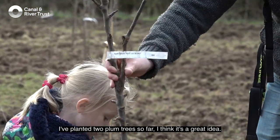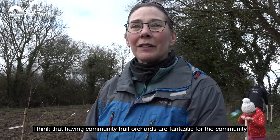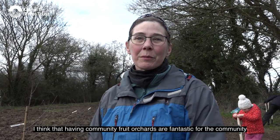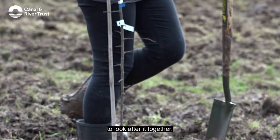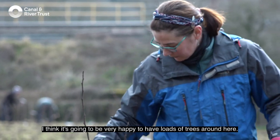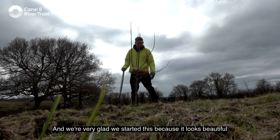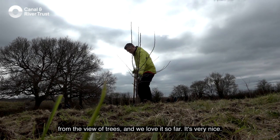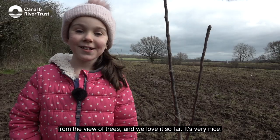I've planted two plum trees so far. I think it's a great idea — having community fruit orchards is fantastic for the community to come together, pick fruit when it's ready, and look after it together. We think it's going to be very happy to have loads of trees around here, and we're very glad we started this because it looks beautiful. We love it so far.